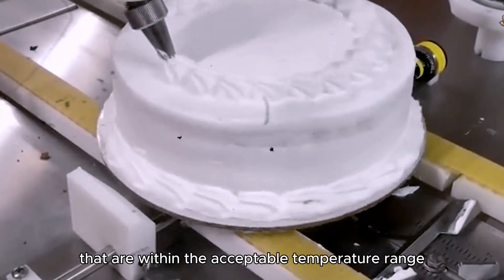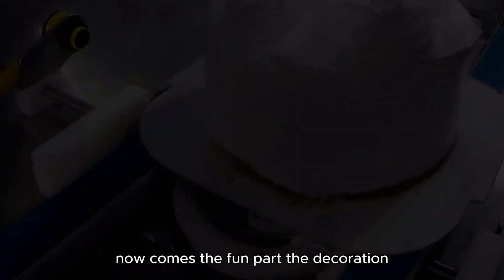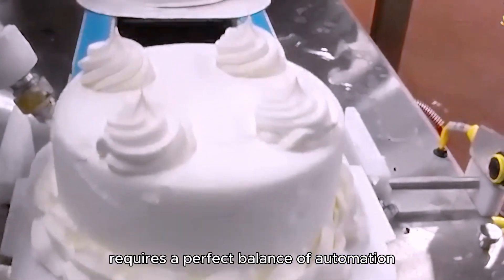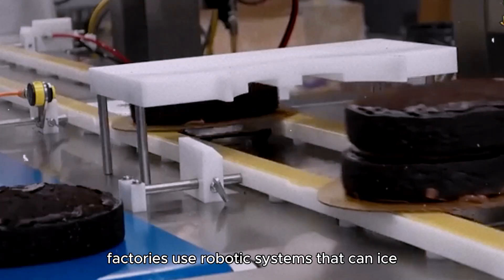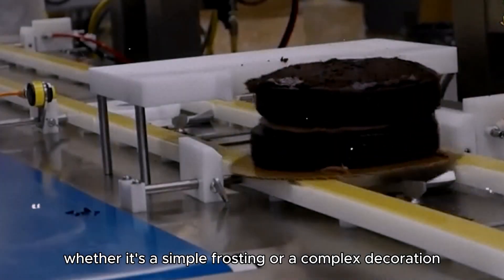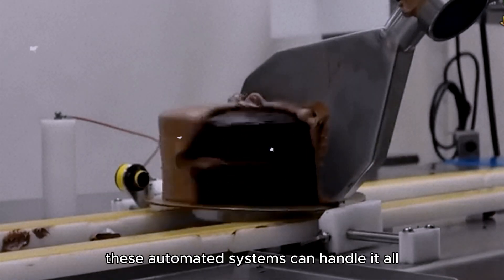Only cakes that are within the acceptable temperature range move forward to packaging. Now comes the fun part — the decoration. Decorating millions of cakes requires a perfect balance of automation and creativity. Factories use robotic systems that can ice, glaze, and even add toppings to cakes with incredible precision. Whether it's a simple frosting or a complex decoration, these automated systems can handle it all.